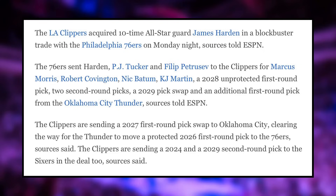Now I do want to get to the topic of today, which is Nick Batum. I'll begin by pulling up the full trade for James Harden once again.